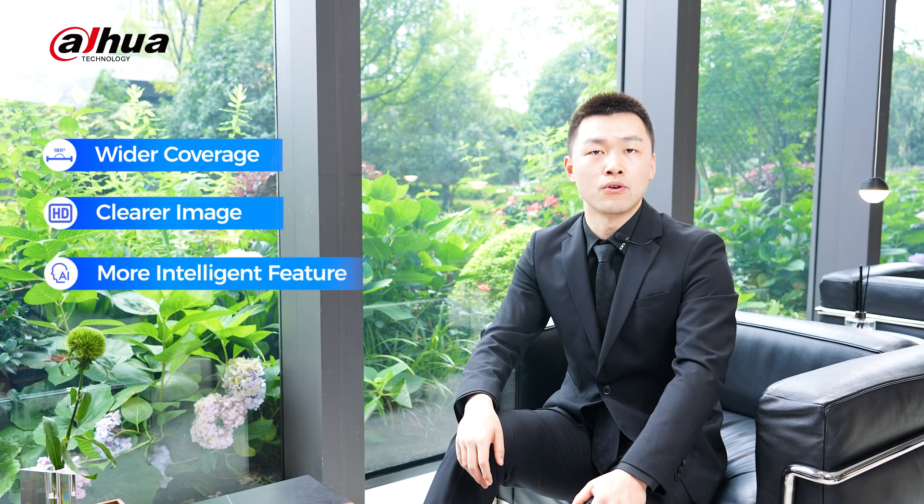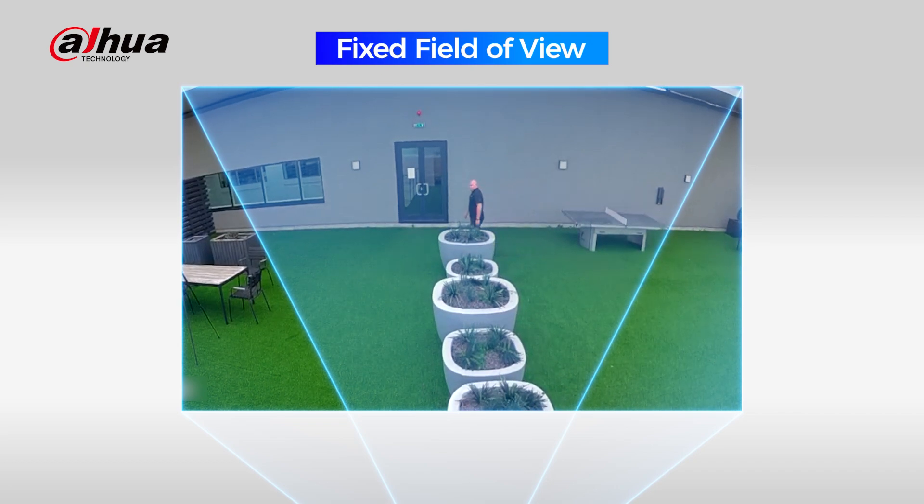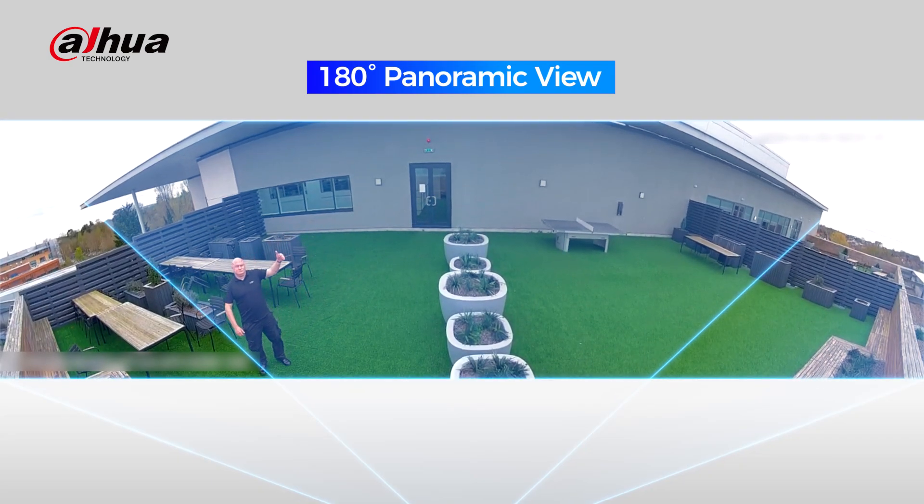As the security industry evolves, customer expectations for wider coverage, clear images, and more intelligent features that integrate with various scenarios are increasing. Traditional single-lens cameras can no longer meet these requirements. Firstly, traditional cameras with a fixed field of view may result in blind spots, making it difficult to comprehensively monitor the entire area and easily missing crucial information.